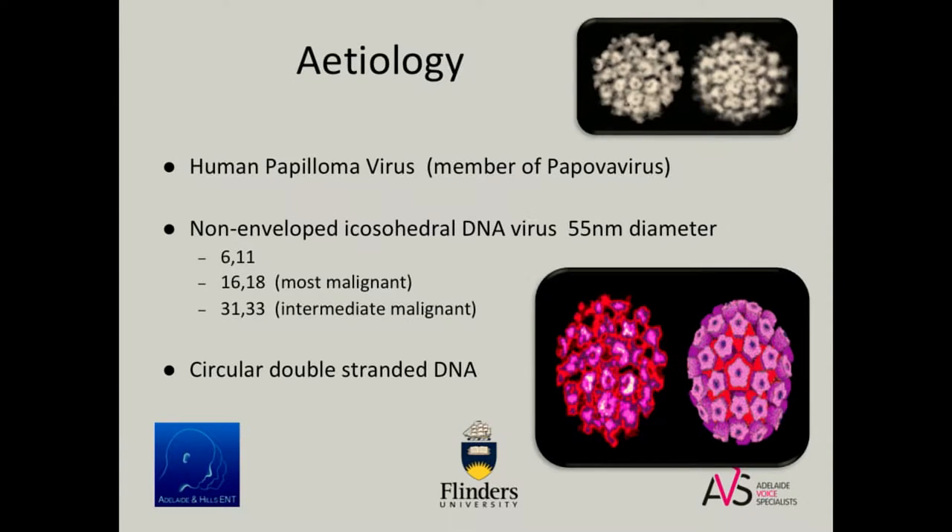There is definitely a role for NBI use in papilloma surveillance and treatment. As you all know, human papillomavirus is a member of the papillomavirus family. The ones that cause the benign lesions are type 6 and type 11. If you type your patients, most of them are type 6, thankfully. The more malignant ones we see in the HPV-related oropharyngeal and tongue-based malignancies, and sometimes some intermediate types.